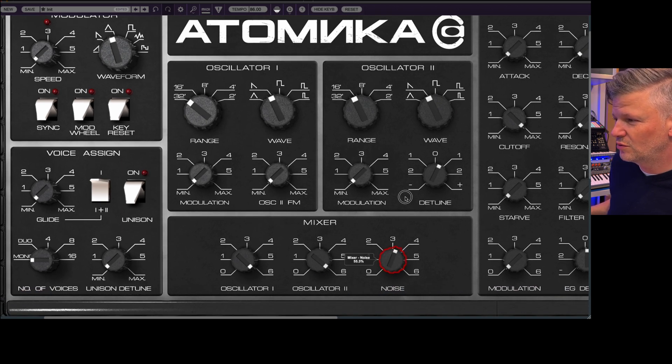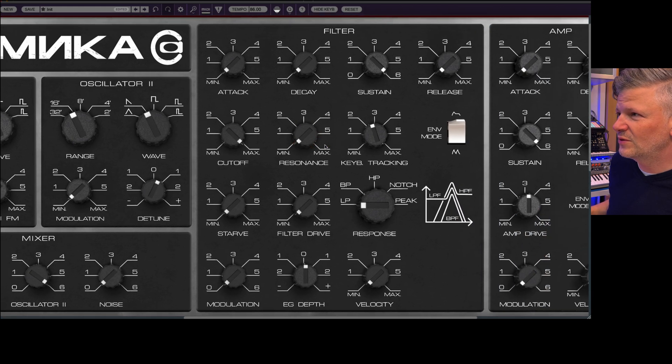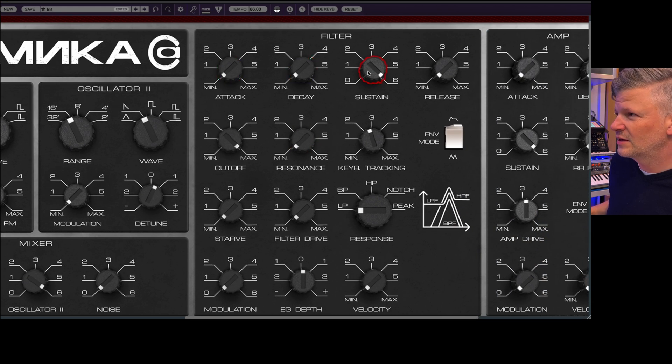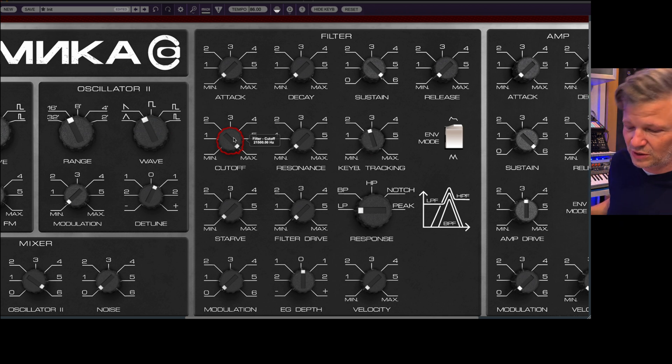You have your two oscillators you can combine in the mixer. There's a noise you can bring in as well. Right away here is the filter section. Attack, Decay, Sustain, Release — what we expect. The cutoff frequency, the resonance, the keyboard tracking. If you want the cutoff to track the key, as you go up the keys you want it to open up, and when you go down you want it to close. And you can use the envelope or the LFO to modulate the filter.